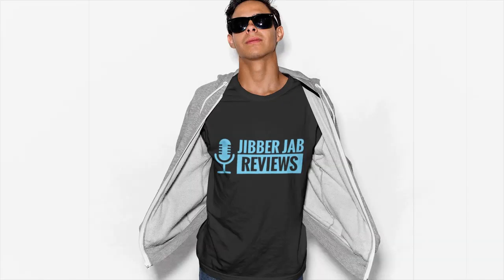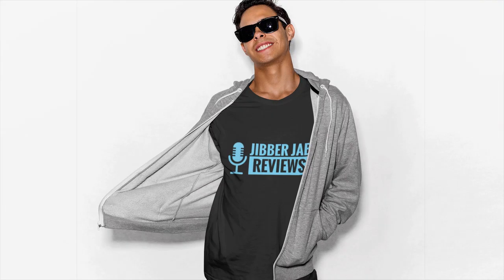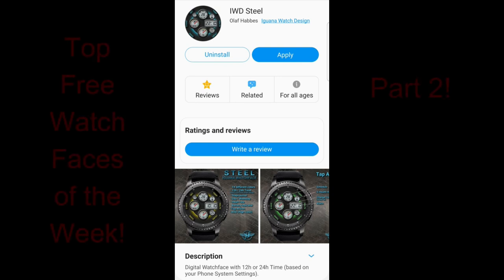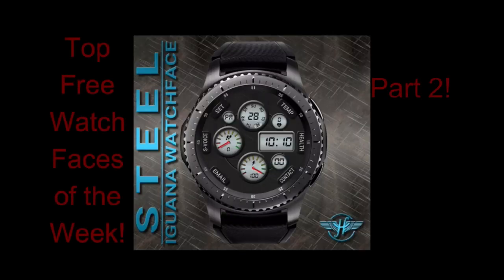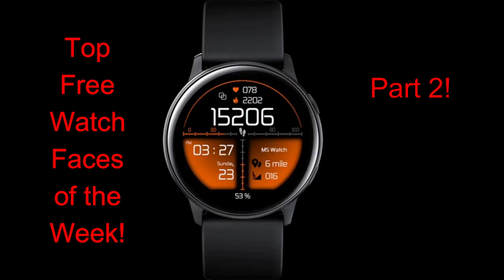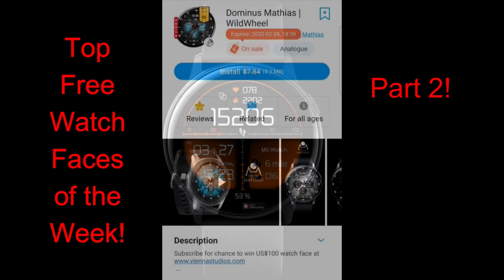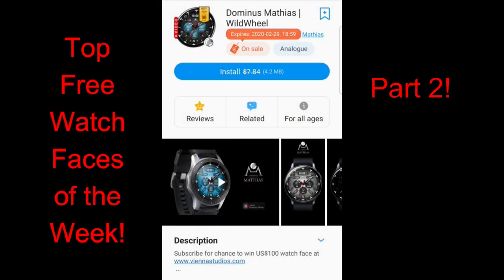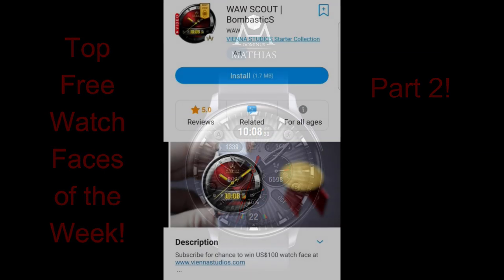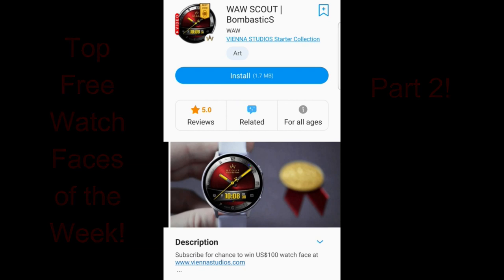Hey everyone, welcome back to Part 2 of our top free watch faces of the week. I released Part 1 on Friday so you still have an opportunity to grab those — I'll include the direct link to that video just above. For today's show I have four more freebies you can pick up in the Galaxy App Store, completely free, with a mix of casual and formal designs in modern, traditional, and sporty looks.